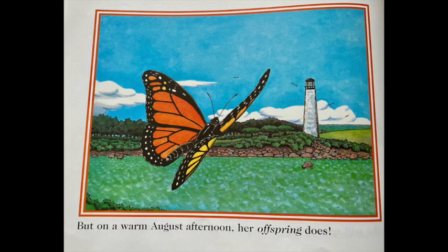But on a warm August afternoon, her offspring does. The end.